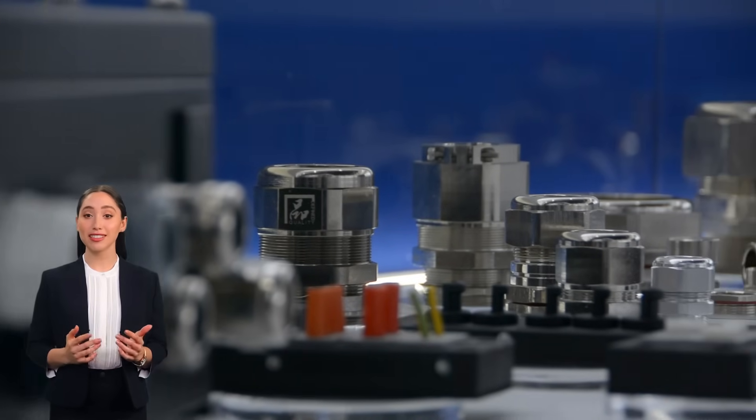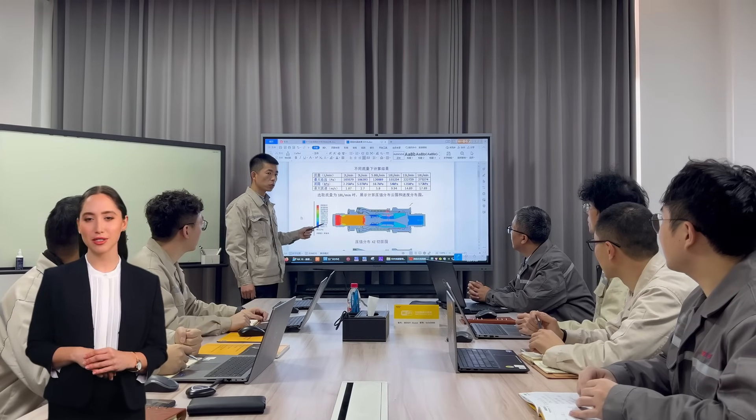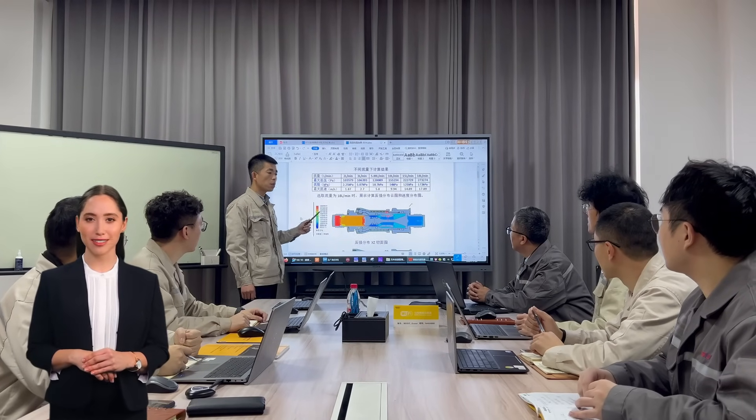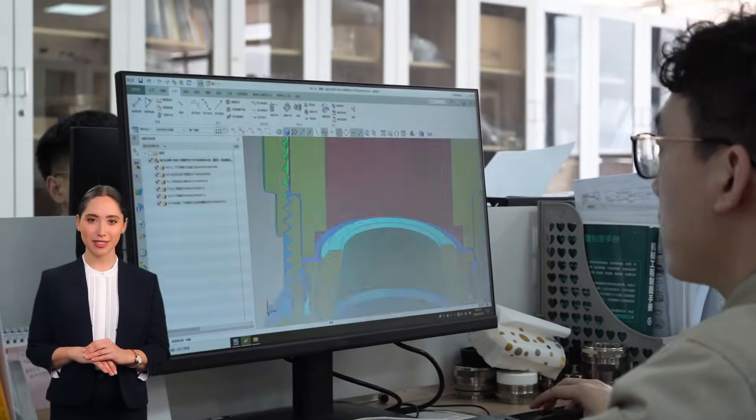Interested in trying our products? Here's how to apply for a sample. Step 1: Our dedicated sales engineers will reach out to discuss your specific needs and collaborative services. We believe in understanding your requirements to provide the best solutions.